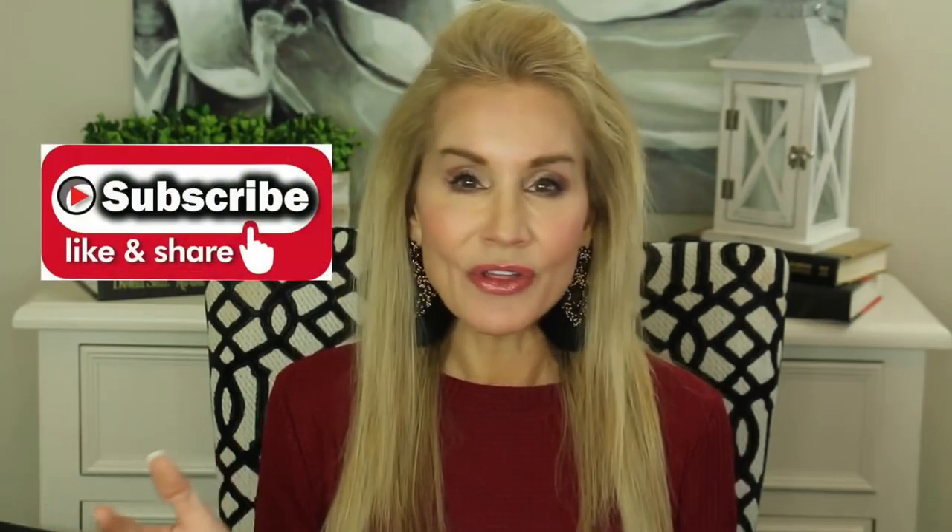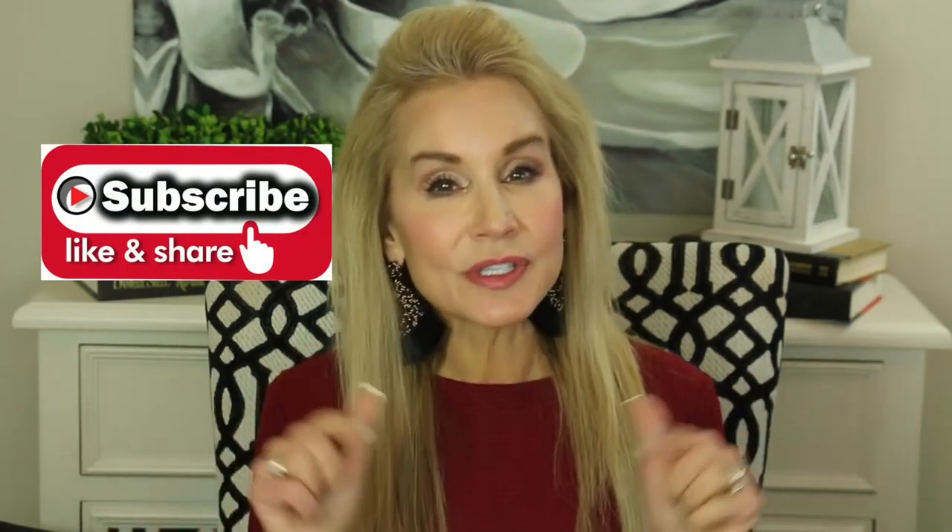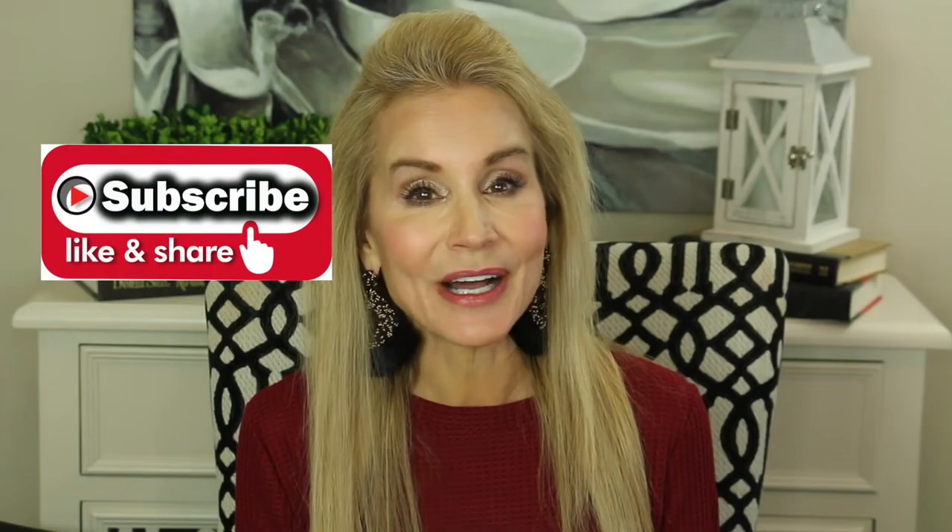Now first, a little housekeeping — if you're not a subscriber and you're interested in all things anti-aging and also wonderful Amazon products, I hope you subscribe. When you click that little bell it just sends you an email notification of my future videos. Okay, let's get down to this because I have a lot to show you.